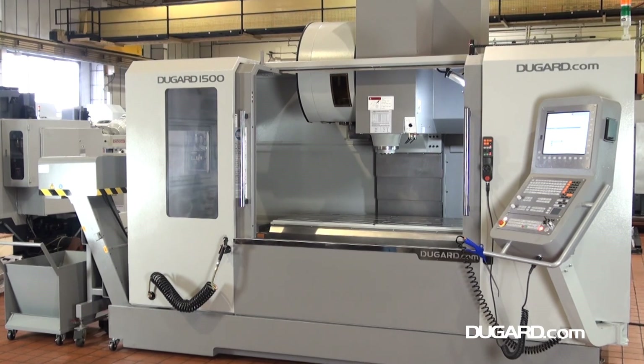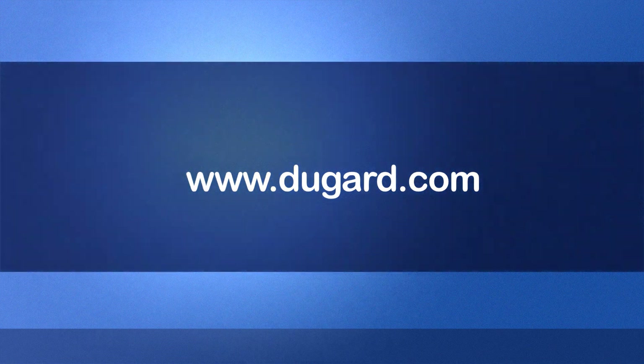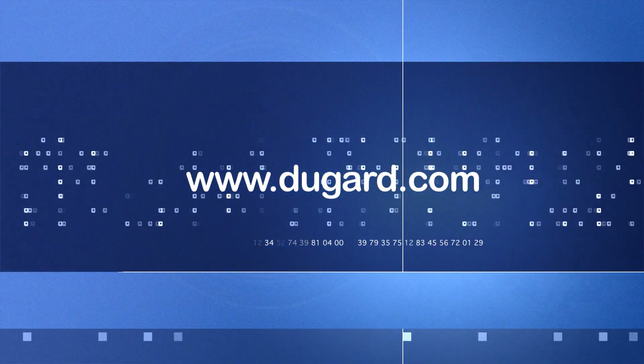For further information, please visit our website at www.dugard.com.